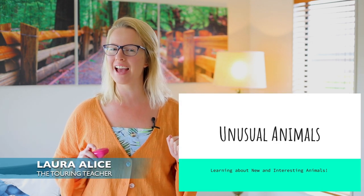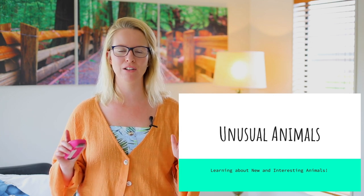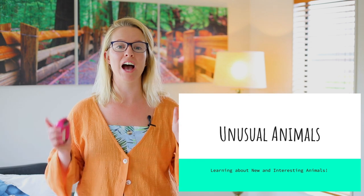Hello, today we're going to be looking at unusual animals. Now, some of these animals might look like they've been made up. They might even look like they are Pokémon, but I promise you all of these animals are real.